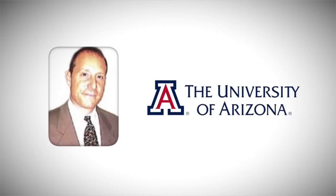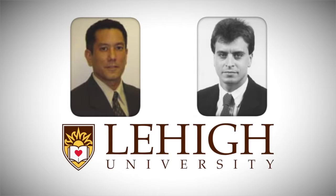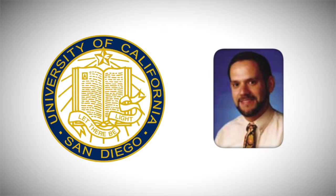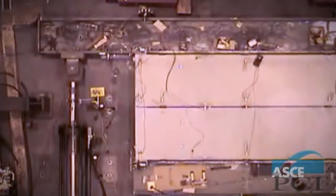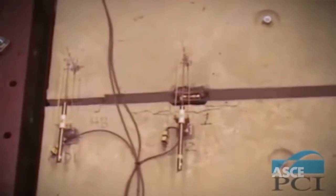Led by experts in the field like Robert Fleischman at the University of Arizona, Richard Sauss and Clay Nato from Lehigh University, and Jose Restrepo of the University of California, San Diego, the team worked to begin identifying and testing the connection details typical of the industry, as well as characterizing their behavior, beginning at Lehigh University.